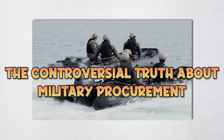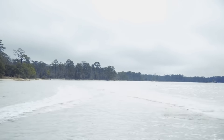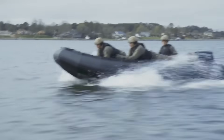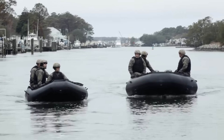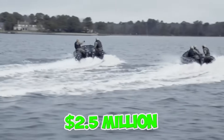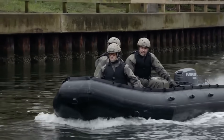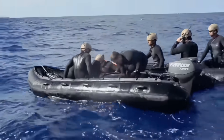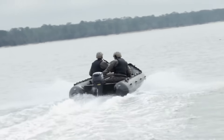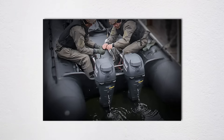The dirty little secret of military outboard procurement is that it's often less about finding the absolute best engine and more about navigating the Byzantine world of government contracts. Raider Outboards received a $2.5 million initial development contract in 2009, when SOCOM was looking for a multi-fuel solution. By 2022, they had over 1,600 engines fielded with various branches — that's serious money for what are essentially modified commercial engines.